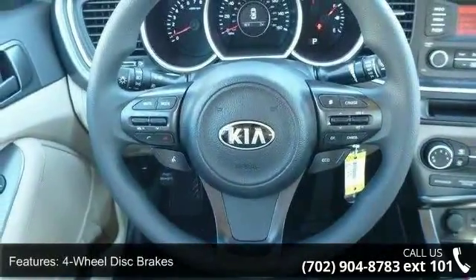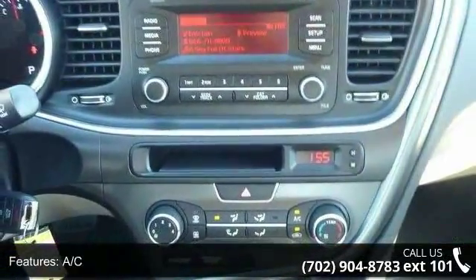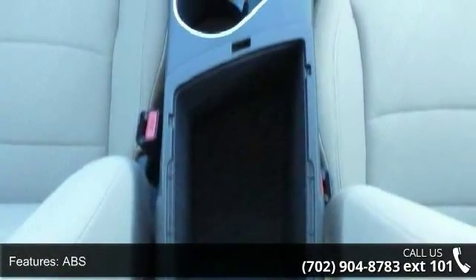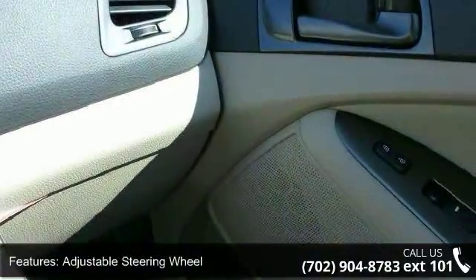Some of the top features included with this vehicle are four-wheel disc brakes, AC, ABS, adjustable steering wheel, aluminum wheels, auto-dim mirror with compass and HomeLink, automatic headlights, auxiliary audio input and Bluetooth connection.